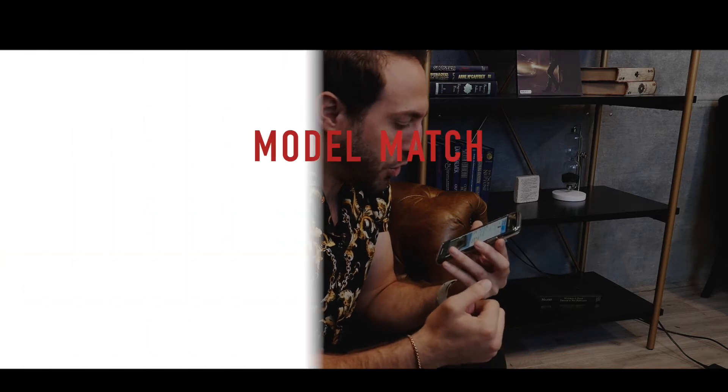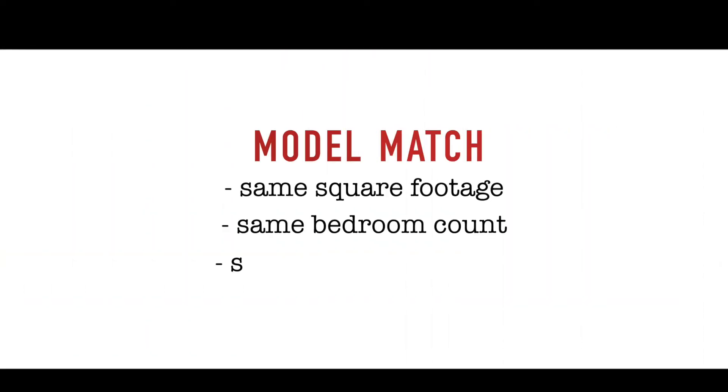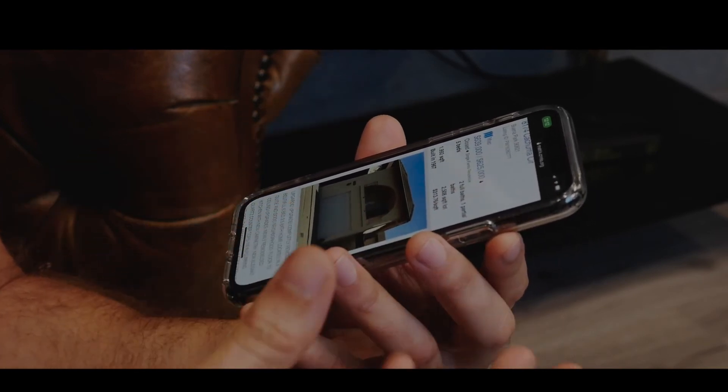Now let's take a look at the third one. 5365 Barrett Circle sold for $655k. Everything inside of it is immaculate, it's completely upgraded, and we're going to see that reflected in the sold price. Now the last one — it's what we call a model match. It has the same exact square footage, the same bedroom count, the same bathroom count, it's the same community. We're going to use all of these collectively, but this one holds the most water.